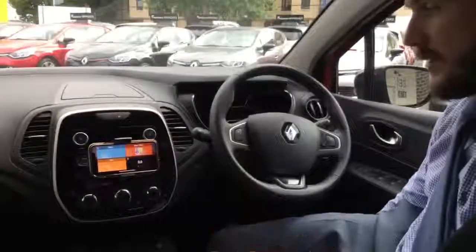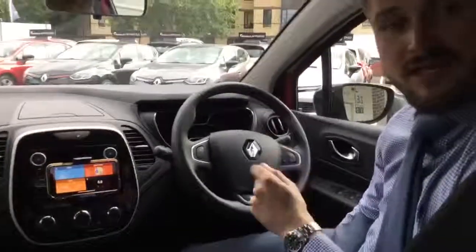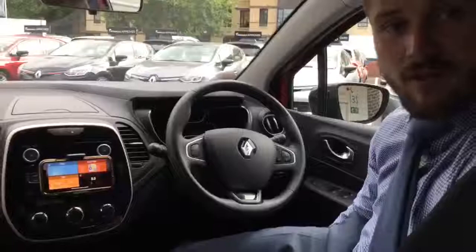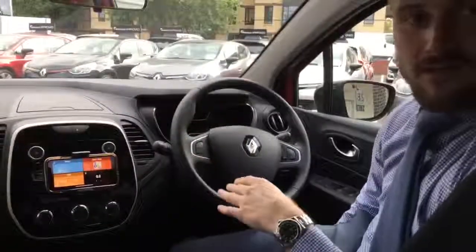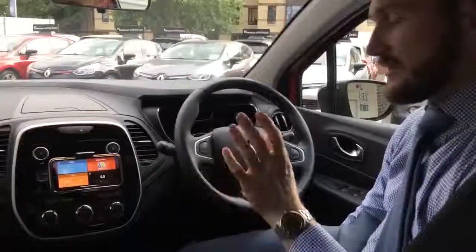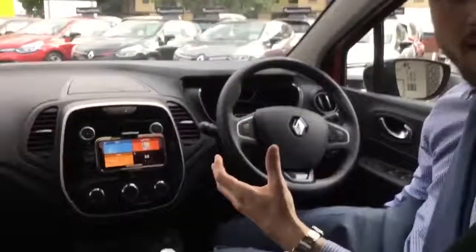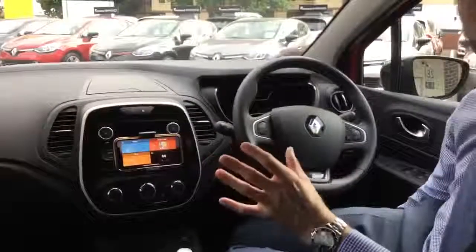You have air conditioning. It's keyless start and keyless entry, so you can literally keep your keys in your bag or in your pocket and open the door without having to press anything — all you need to do is press the start button and the car will start. You don't get a touch screen satellite navigation system, but what you do get is a mount which plugs into the car, and you download an app called R&Go. This turns into an identical replica of the satellite navigation system, allowing you to control the whole car throughout your phone.